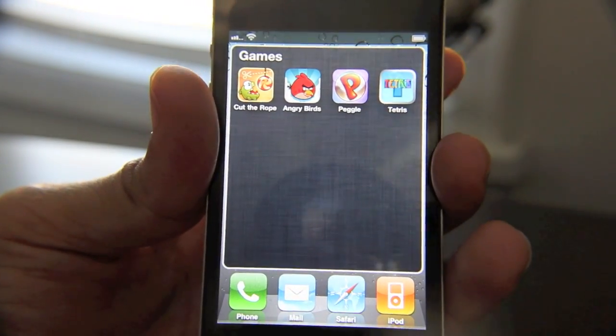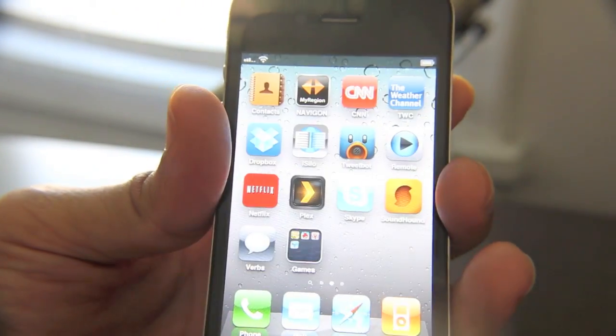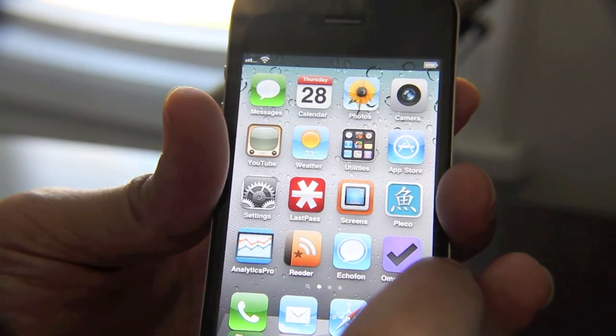As for games, I'm not really doing too much there. I have Cut the Rope, Angry Birds, Peggle, and Tetris — just your average games, that's pretty much it.